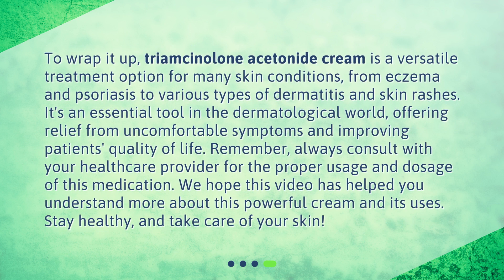To wrap it up, Triamcinolone Acetonide Cream is a versatile treatment option for many skin conditions, from eczema and psoriasis to various types of dermatitis and skin rashes. It's an essential tool in the dermatological world, offering relief from uncomfortable symptoms and improving patients' quality of life. Remember, always consult with your healthcare provider for the proper usage and dosage of this medication. We hope this video has helped you understand more about this powerful cream and its uses. Stay healthy, and take care of your skin.